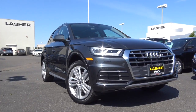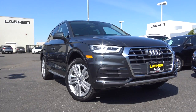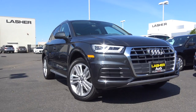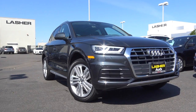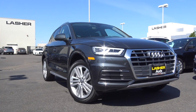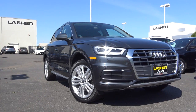Compact luxury crossovers are one of the most popular segments in the automotive industry. The Q5 from Audi has been a pretty competitive player in this field ever since it debuted in 2009, being one of their most popular vehicles. Its combination of good performance, many features, and stylish looks have made it a very desirable choice. For 2018, the Q5 looks to enhance its successful formula by making the vehicle better in nearly every way, so let's take a closer look at this all-new redesigned 2018 Audi Q5.